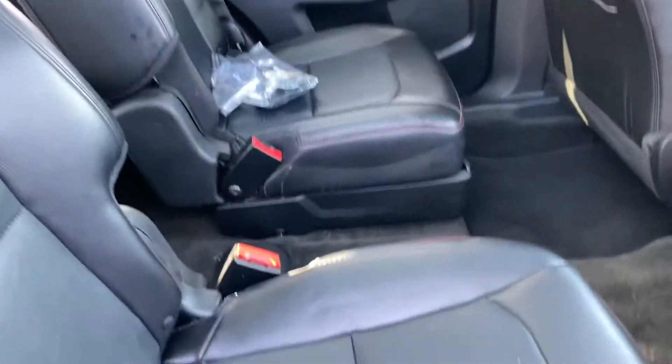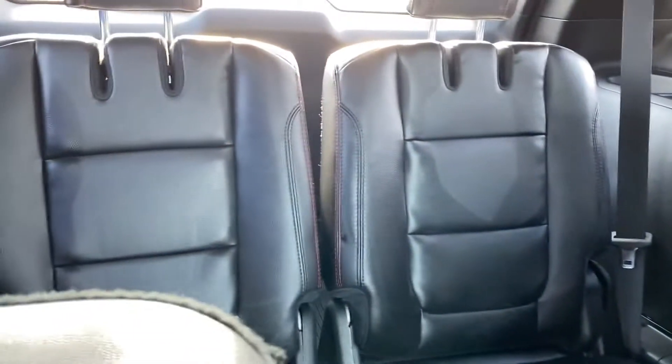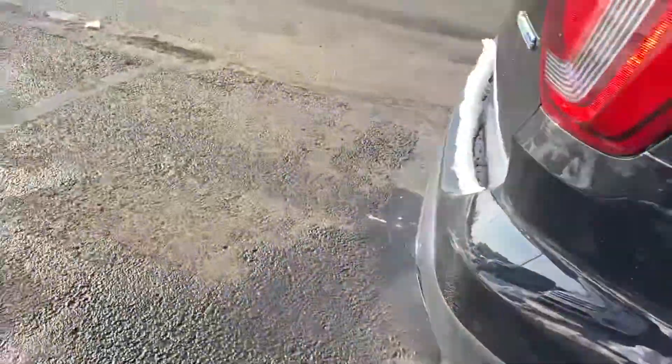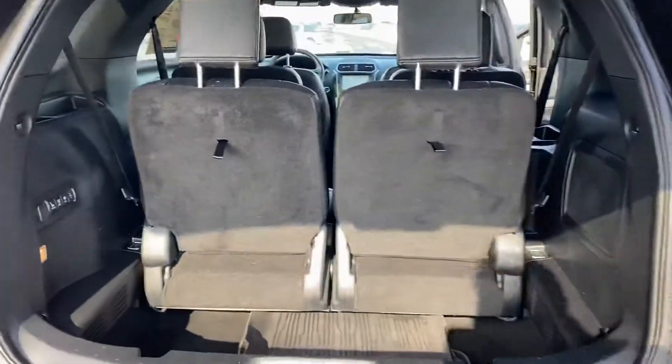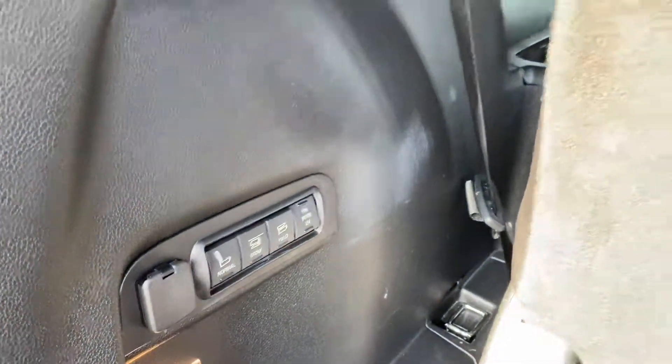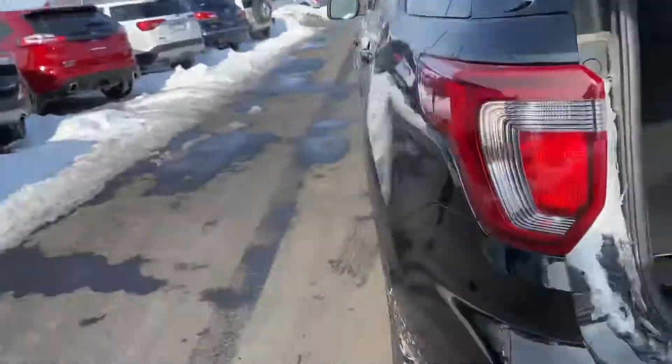Got the nice captain's chairs in the center here. Back plug-ins for your back passengers so that they can be entertained. And your two seats in the back there. The back tailgate opens up and it is powered. Looks like you got all the floor mats here. Seats do fold down with the push of the buttons, and same with the tailgate with that button right there or on the key.